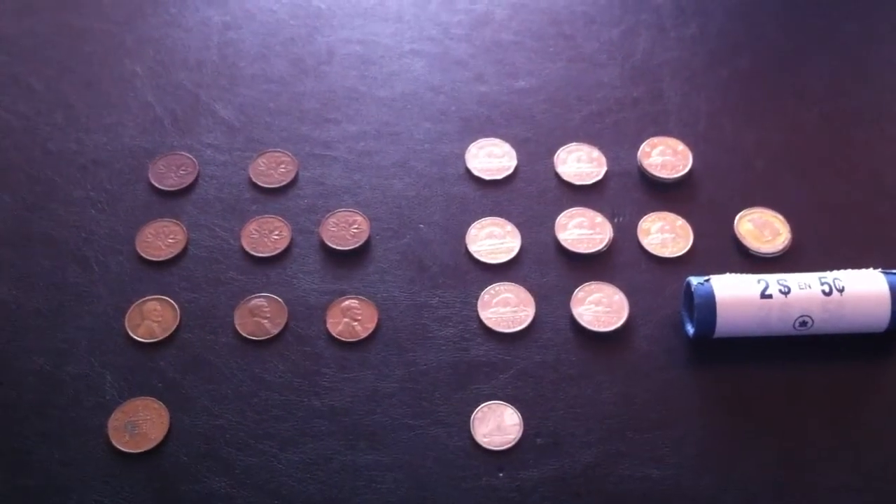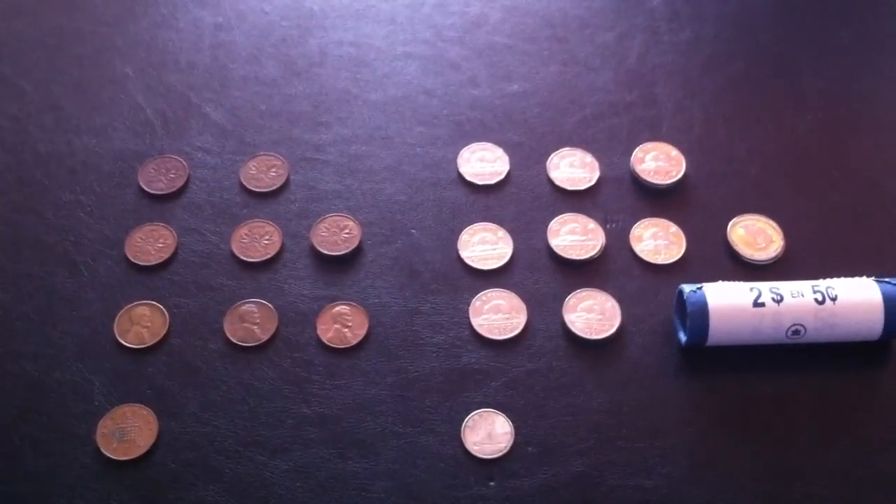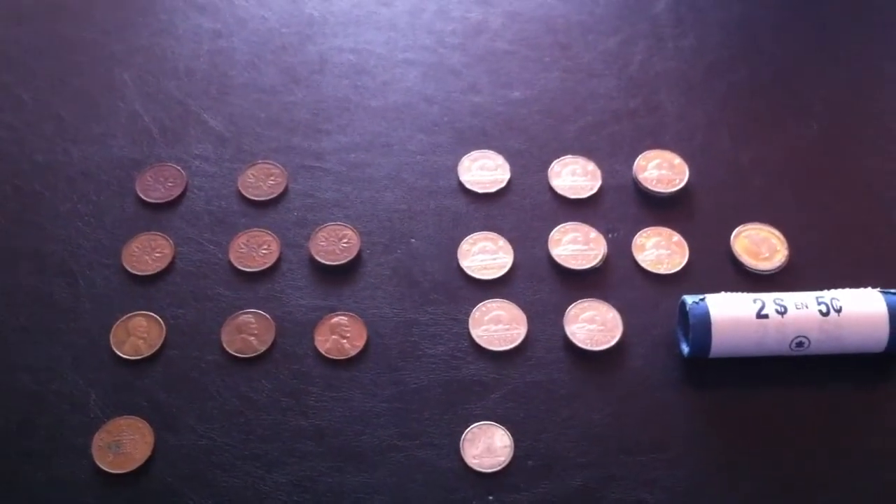Hi YouTube, Coin Picker here. Here are my coin roll hunting finds for the past week. I went through some pennies, nickels and dimes.